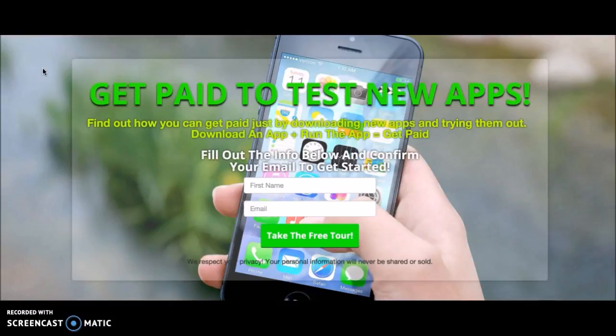You get to see all these new apps before people even have a clue as to what they are. You can share them with your friends, tell people, 'Hey, I just got this new app, it just came out, go check this out.' I highly suggest checking it out if you're an app nut like I am and you like to see all the new cool apps that come out.